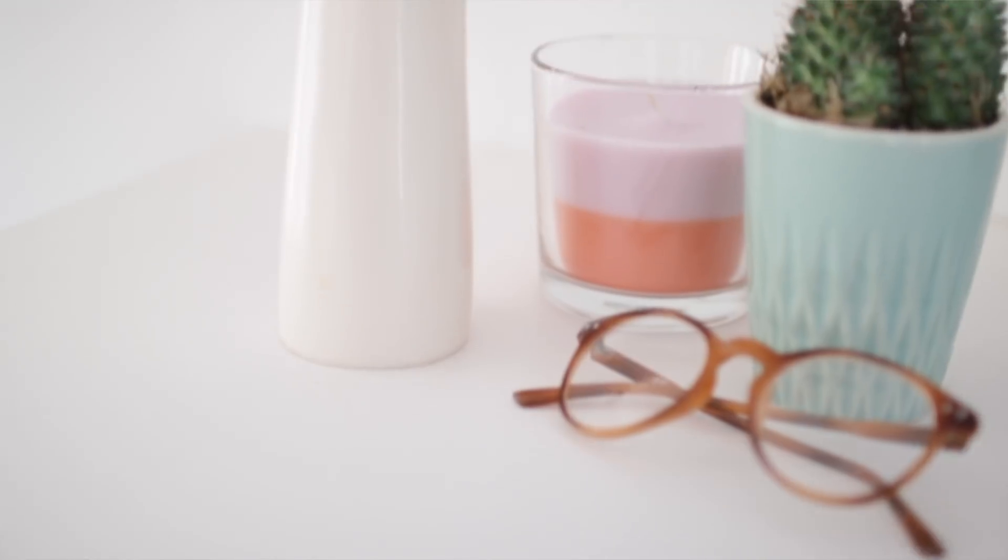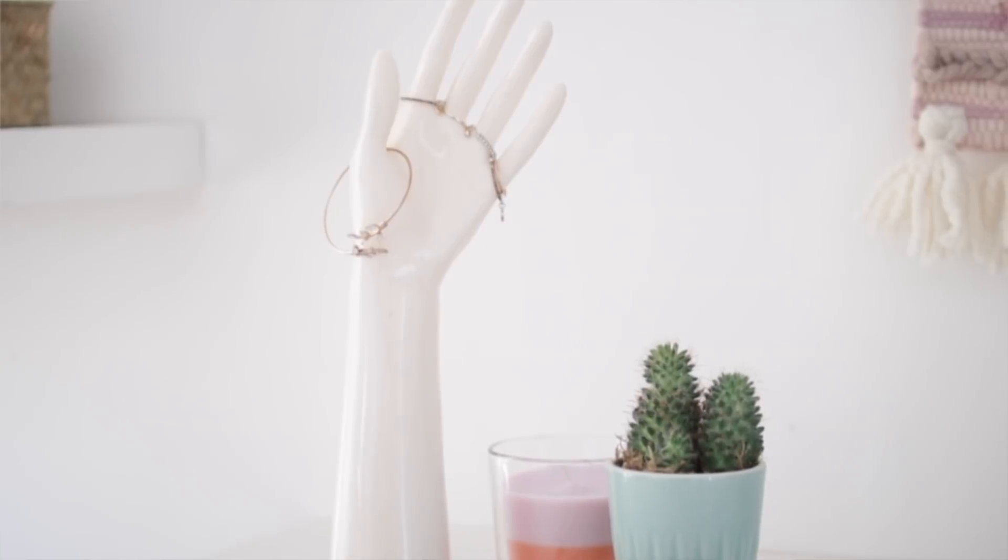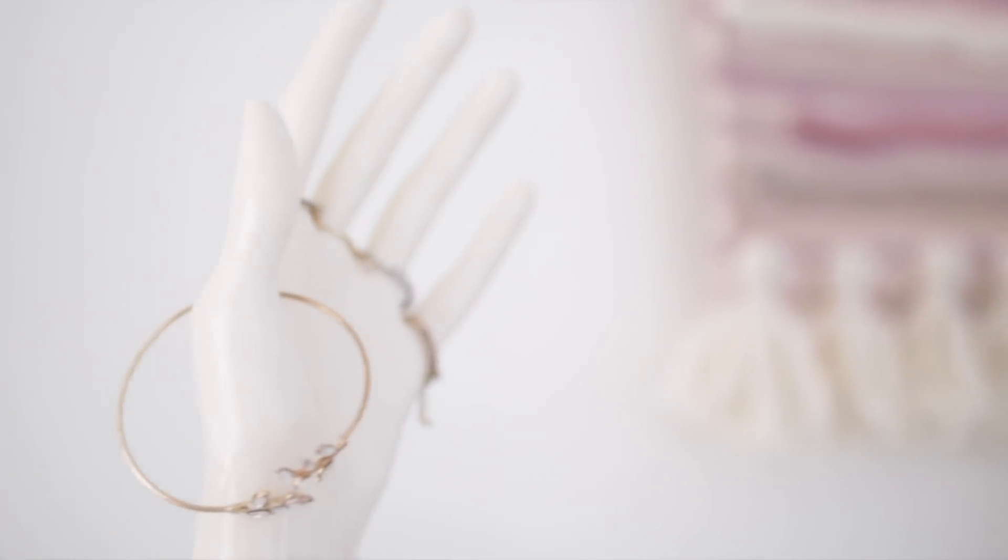Now for my weird item of the week — I don't think I can do one of these hauls without finding something completely strange. Today I found a plastic hand! It's kind of creepy but I think it'll look really cool with my jewellery on it — this is the kind of thing they sell at Urban Outfitters for 20 plus pounds. I got it for 50p. I see these a lot in vintage shops, so I couldn't leave it behind.